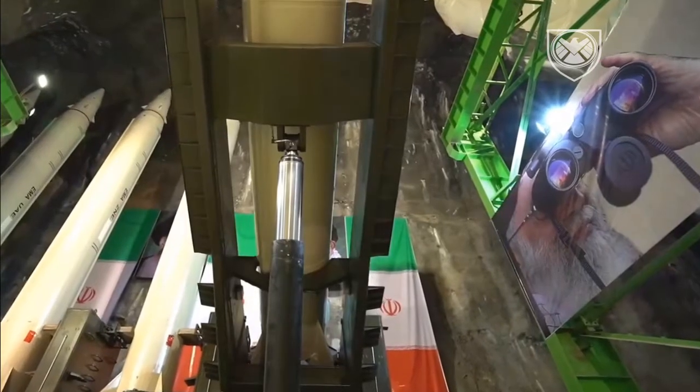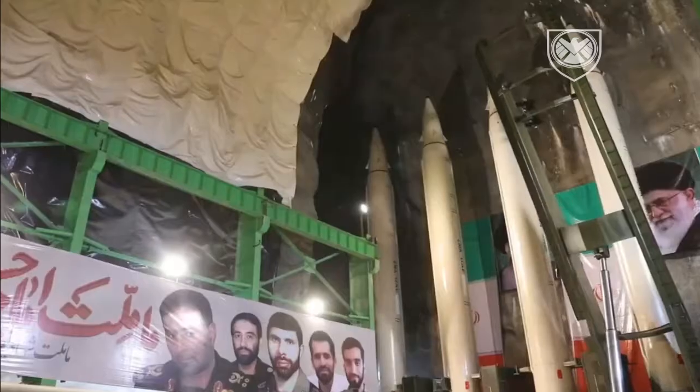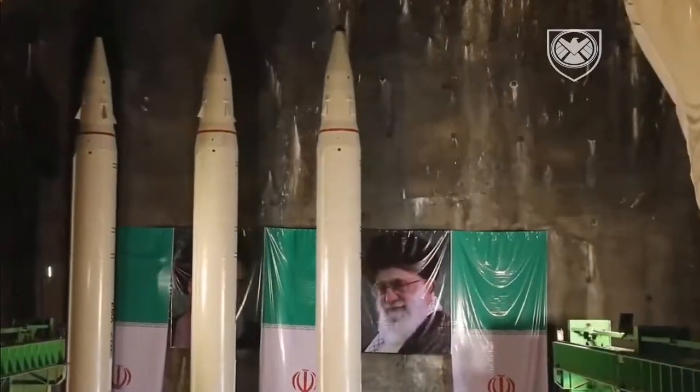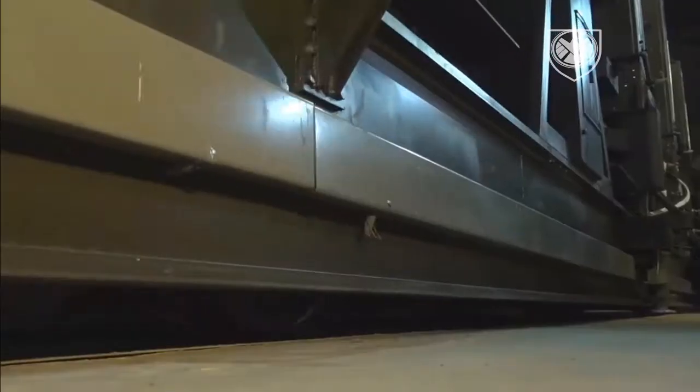For decades, Iran has been improving not only their ballistic missiles' impressive capabilities, but rather all sorts of defense equipment, which have proven to be effective and practical in the battlefield. In today's Iran Defense series, we will talk about the powerful Fateh short-range ballistic missile.